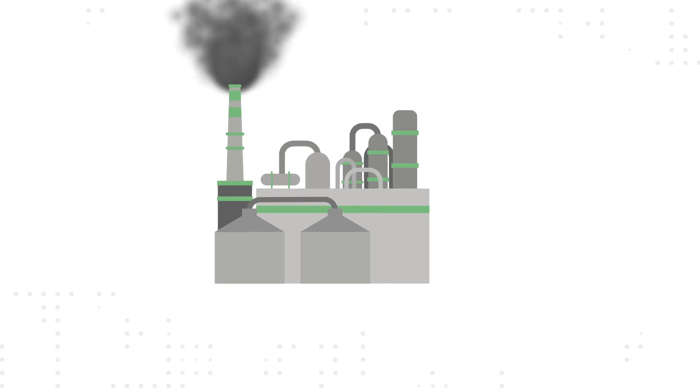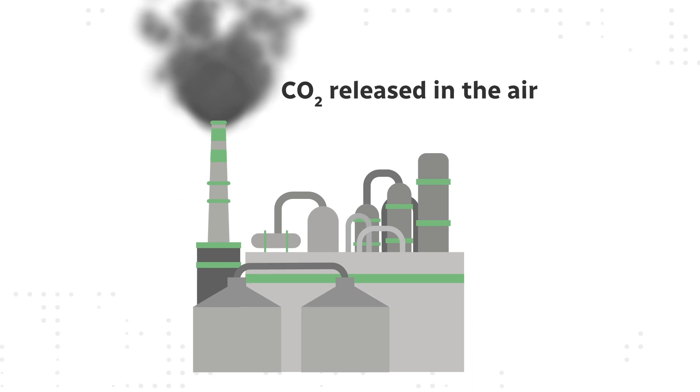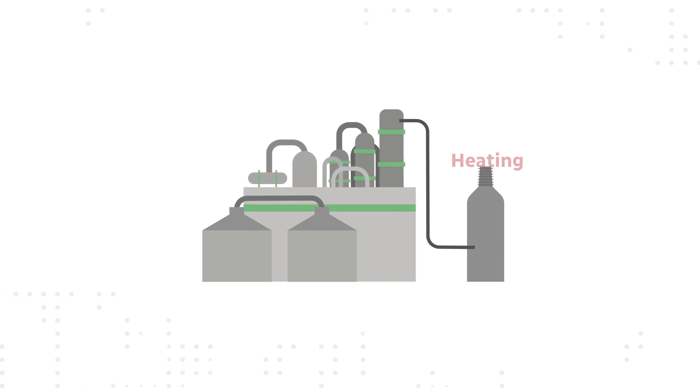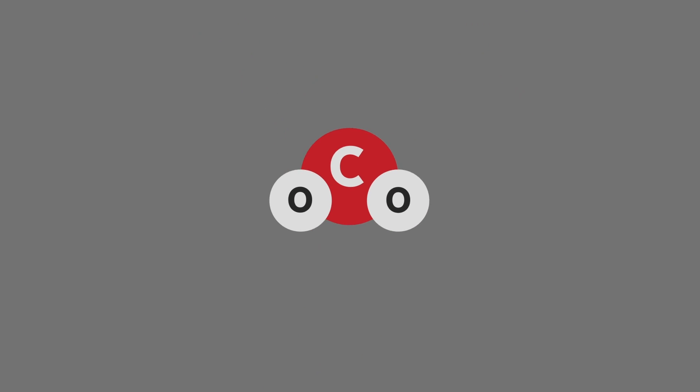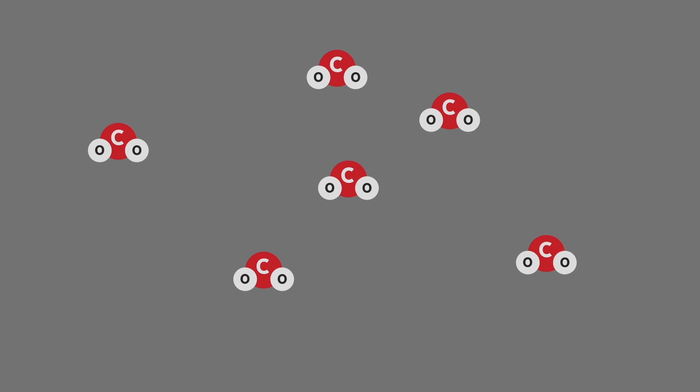And that's where the carbon capture process comes in. Here's how it works: instead of going up the stack, carbon dioxide created by the limestone process will be diverted through a series of stages, including heat and cooling, absorbers and desorbers, to separate carbon dioxide from particulate matter and sulfur dioxide.